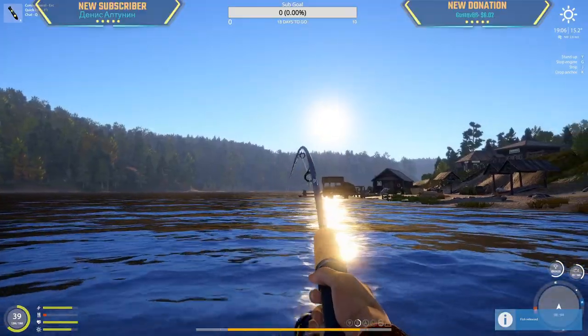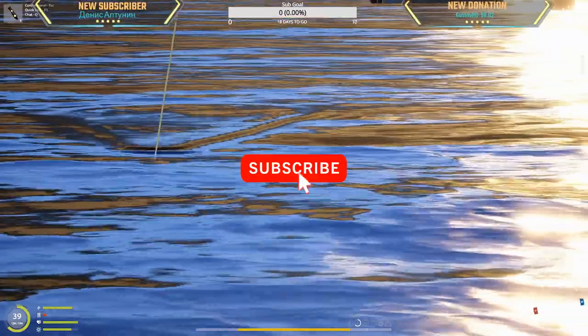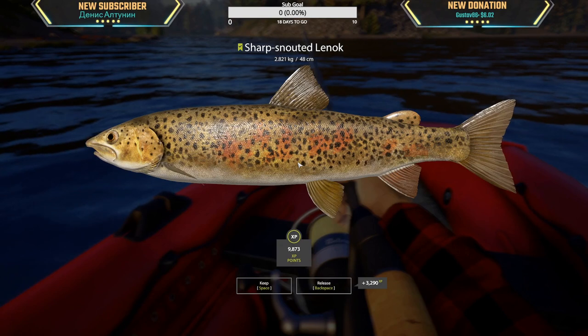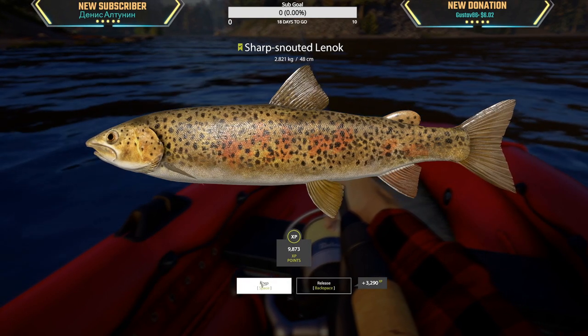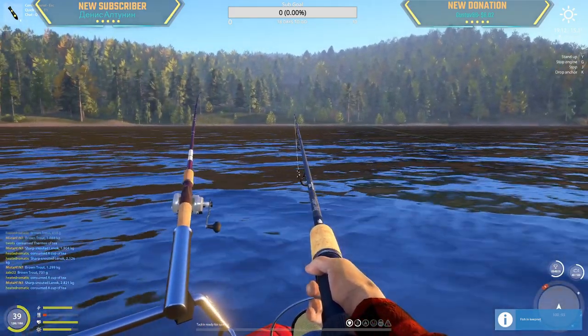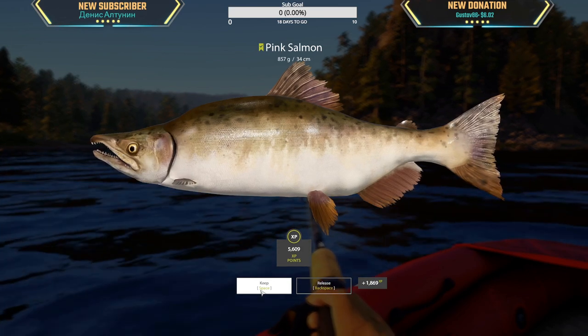Oh, this better not be a tainment. Noise — 2.8, 2.1 kg sharpie, I like that. Another pink here, 857 gram.